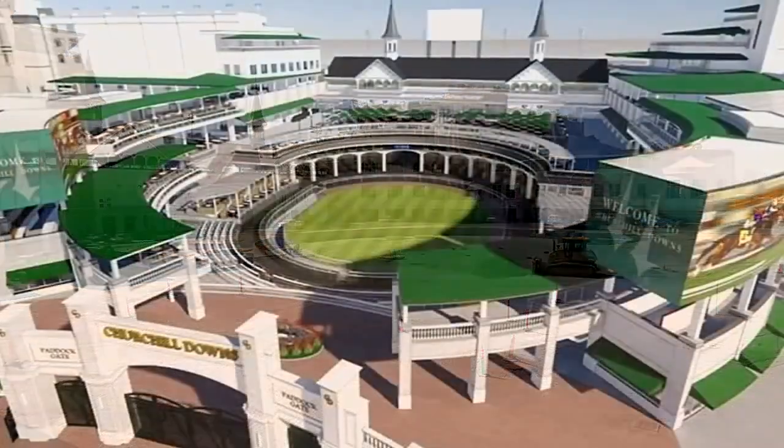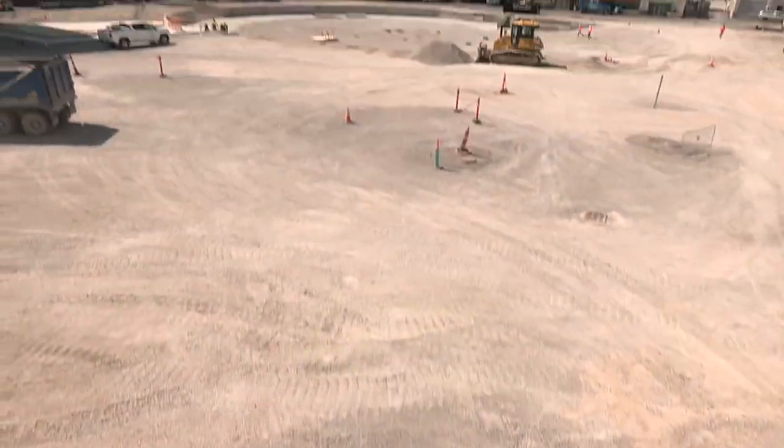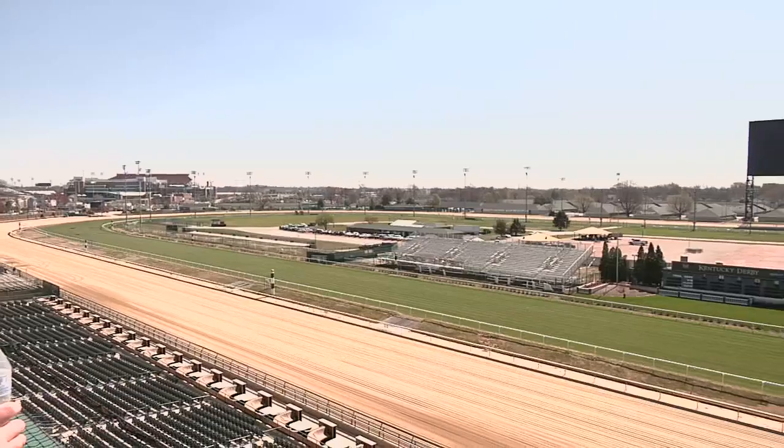Much of it's still gravel, but taking shape more and more each day. The entire area will be complete by next year; in the meantime, it will be paved and accessible by May. We'll have the walking ring complete for the horses, with wood chips in there, temporary stalls, and artificial turf inside the middle of the walking ring.